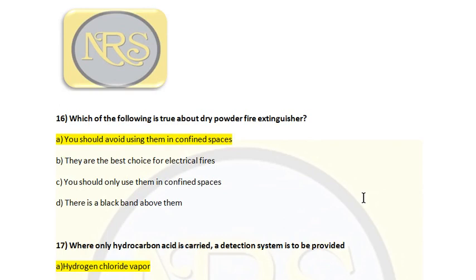Question number 16. Which of the following is true about dry powder fire extinguishers? Option A, you should avoid using them in confined spaces; Option B, they are the best choice for electrical fires; Option C, you should only use them in confined spaces; Option D, there is a black band above them. The correct answer is Option A. Dry powder chemical releases toxic gas when extinguishing fire in a confined space, making it difficult to check for re-ignition. It should be avoided in confined spaces to the maximum extent possible. Option A is the correct answer for question number 16.